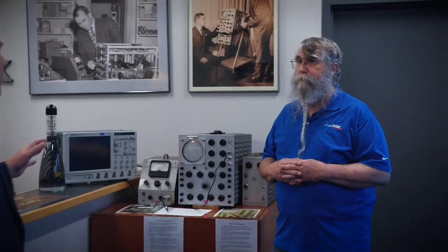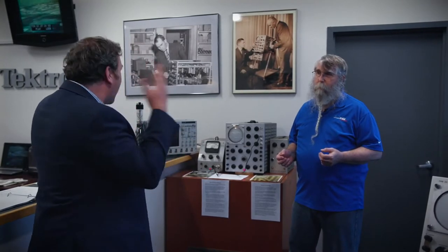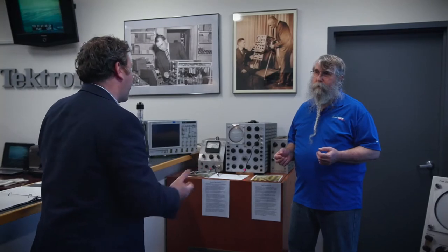When you talk about preserving history, we're also preserving inspiration for the next generation. At Tektronix, we're always talking about how our equipment helps the engineer see the unseen — by showing waves, we see what's happening inside a computer. Music is the same way; there's a lot we hear but don't always see. Let's walk over to this display.